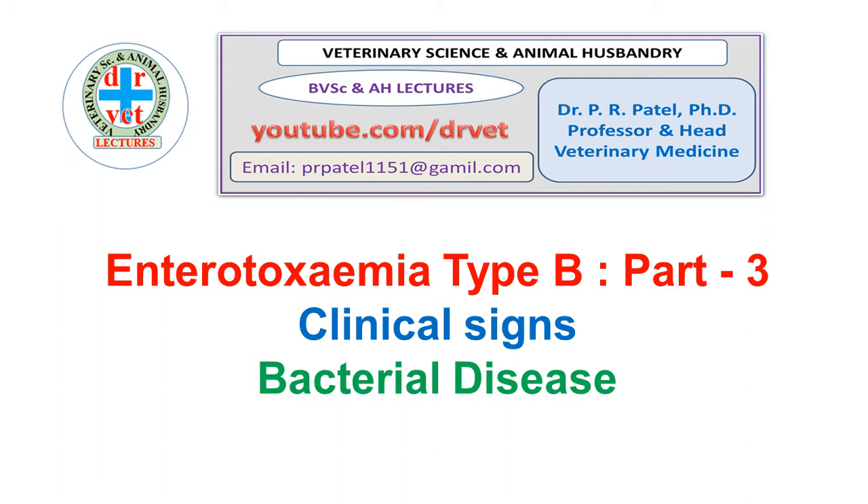Friends, we discuss here an important bacterial disease: Enterotoxemia type B. I am Dr. P.R. Patel, Professor Head, Veterinary Medicine. In part 3, we will study clinical signs in young animals.